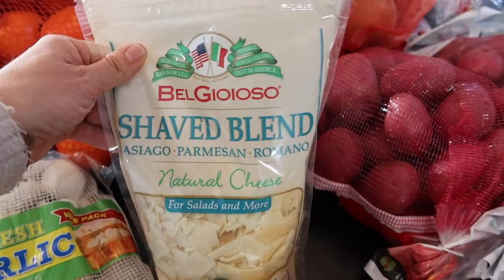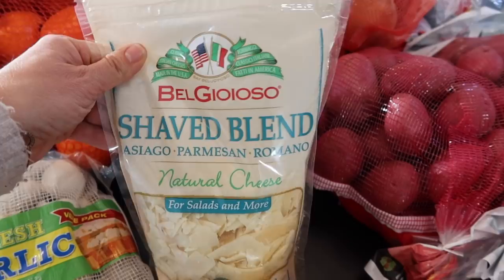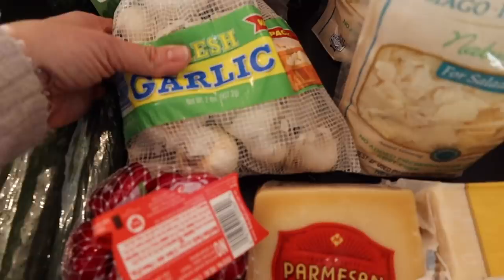This Kerrygold Irish cheese — we love it. We slice it for sandwiches and we shred it as well. The shaved blend of Asiago, Parmesan, and Romano is also very good. This is a new discovery for us last month; we bought one bag and definitely loved it with all Italian-type foods, so we got two bags this month.